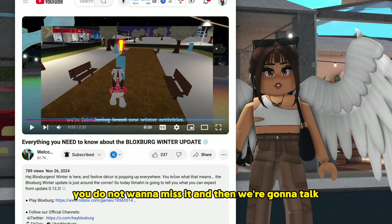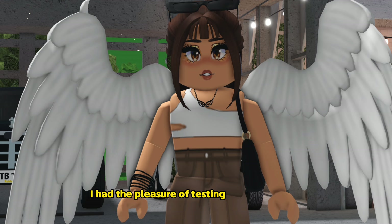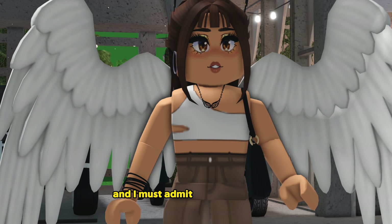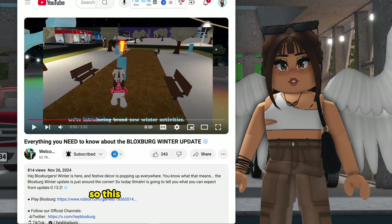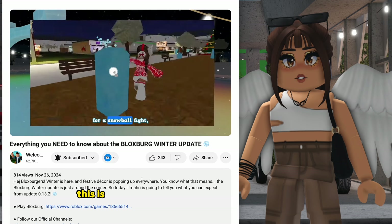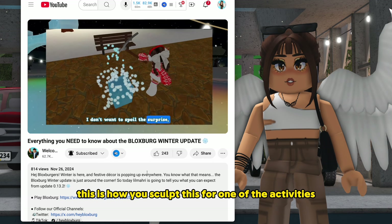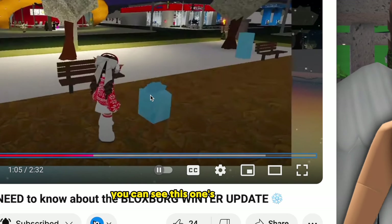We're also going to talk about some winter activities. I had the pleasure of testing these and they're pretty fun — and there's more than one activity, which is really nice. The first one shown: if you interact with it you're actually going to be sculpting. When you're done it shows a little shape, which is cool. You can see this one's a little couch.